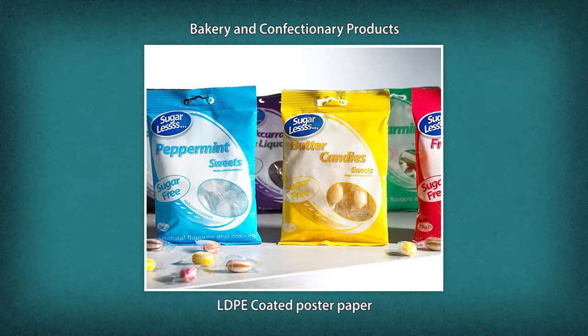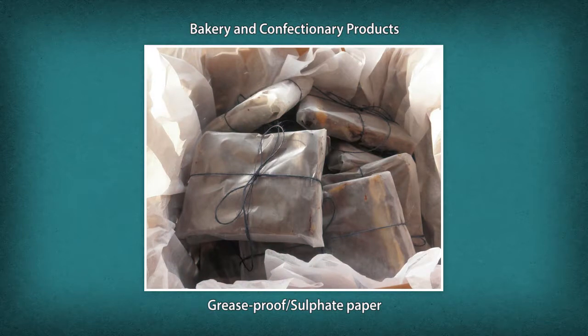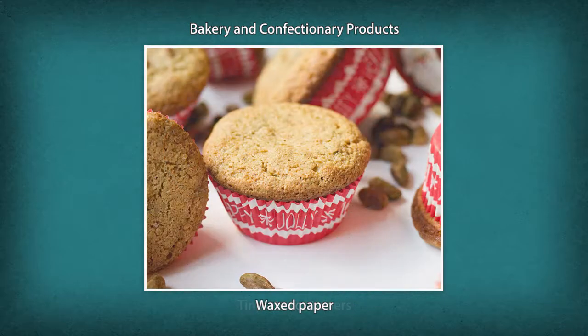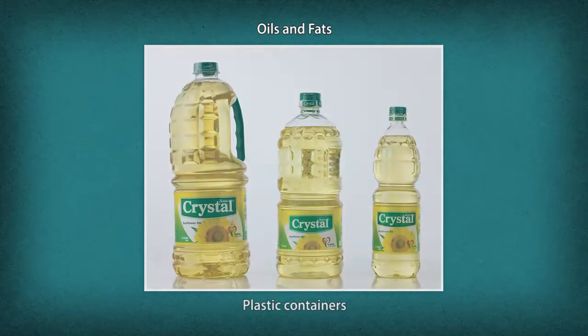Bakery and confectionery products like bread, biscuits, cakes, cookies, and candies require LDPE coated poster paper, grease-proof or sulfate paper, cellulose film or aluminium foil, template containers, and waxed paper.